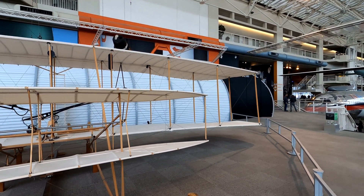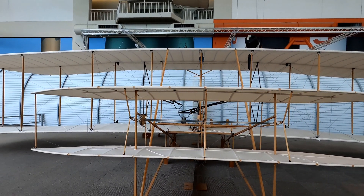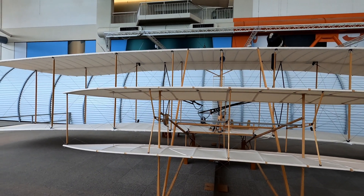And here's a life-size reproduction of the Wright Brothers' Wright Flyer, which was the first powered airplane, built in 1903.